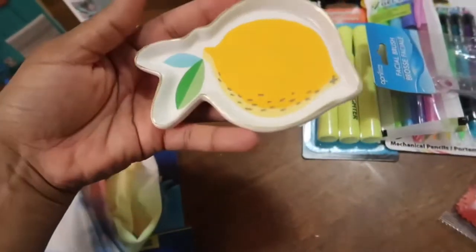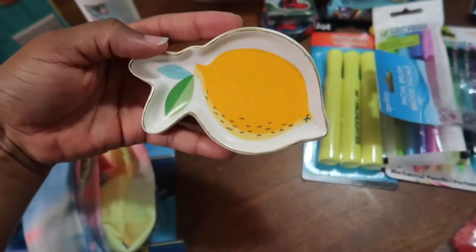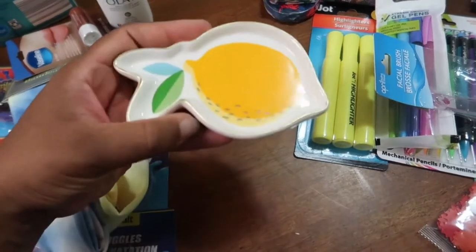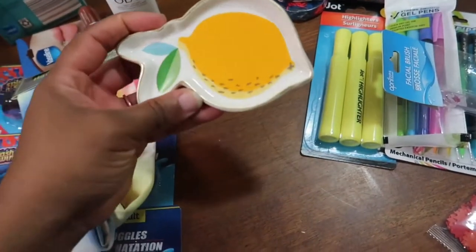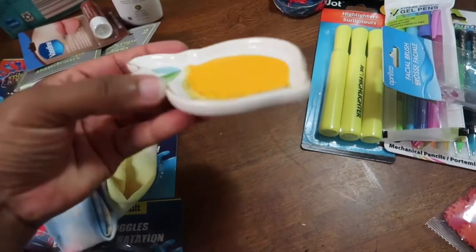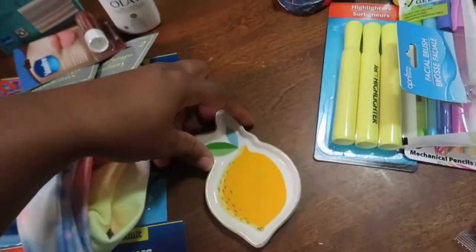It's called Fresh Outlast White Strawberry and Mint. I've actually never heard of this before, and it smells really good. Olay is a good brand. And look at my lemon — everywhere I go I try to search out some lemon decor, and this is super cute. It's like a little tray, a little dish to put rings or jewelry in. I had to grab it because it was my lemon.